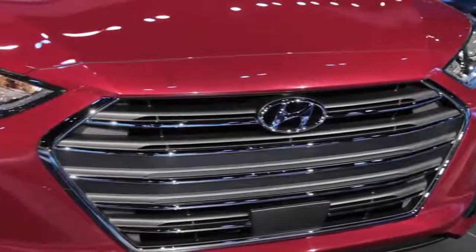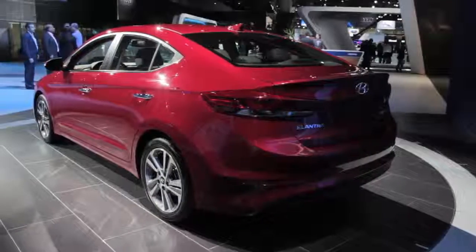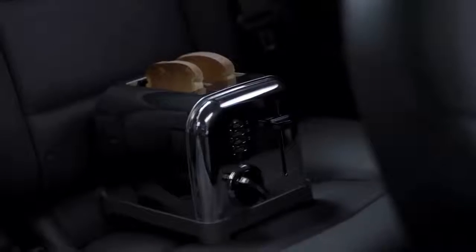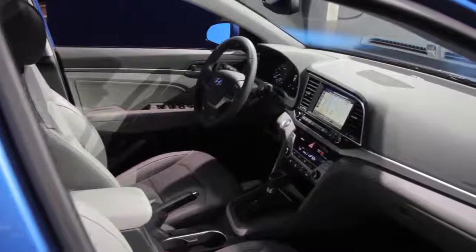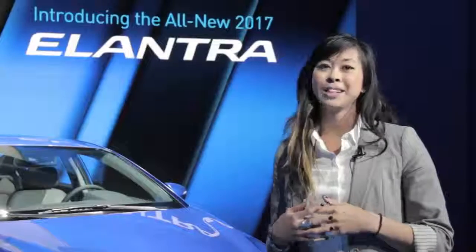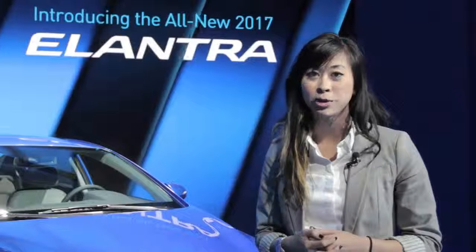The Elantra is bigger than the one it replaces, so there's more room for cargo and passengers and it should be more comfortable. Inside, Hyundai says the interface is more user-friendly, though the previous one was pretty intuitive anyway. Hyundai has upscale aspirations, so the materials are high quality and you won't ever feel like this is a budget car. Hyundai expects its Elantra to get a top safety rating, and this one arrives at dealerships in January of 2016.